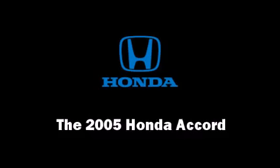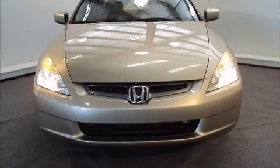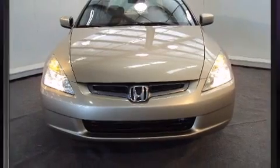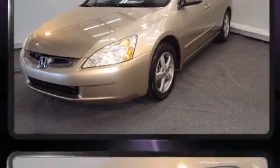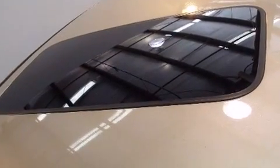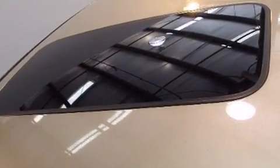You can expect a lot from the 2005 Honda Accord. This four-door, five-passenger sedan still has less than 45,000 miles. It features an automatic transmission, front-wheel drive, and a 2.4-liter four-cylinder engine.